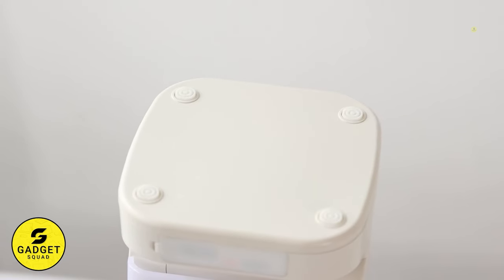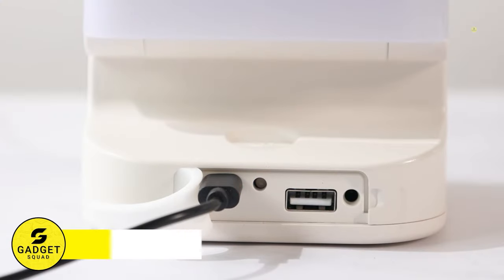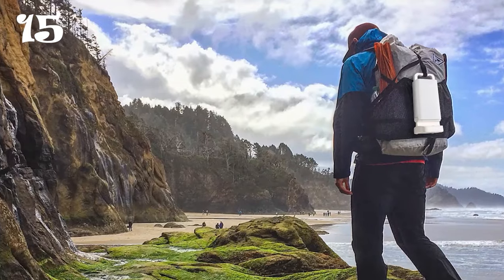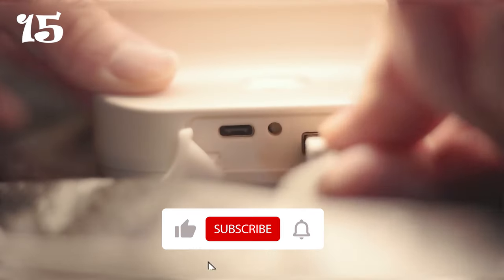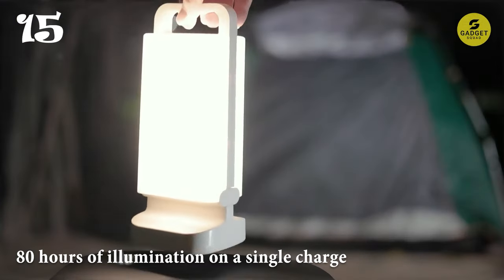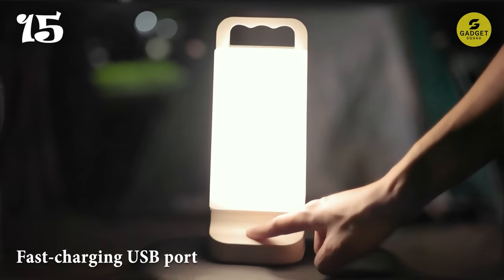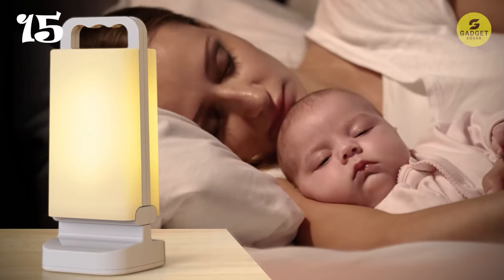Illuminate your campsite with the Lepwings Camping Lantern, a reliable and versatile source of illumination for all your outdoor adventures. Featuring two high-efficiency solar panels, it lets you rapidly charge the lantern for free in direct sunlight, ensuring you're never left in the dark when the sun goes down. With its 4,400 mAh rechargeable battery, you can enjoy up to 80 hours of illumination on a single charge. With its fast-charging USB port, you can easily recharge the lantern in as little as three hours using the included USB cable.